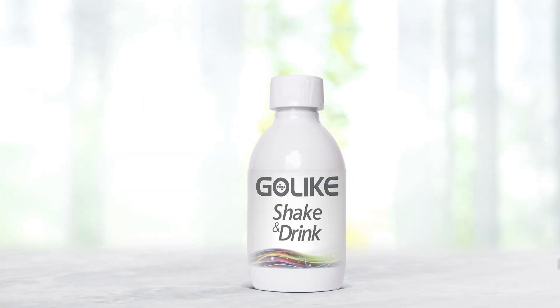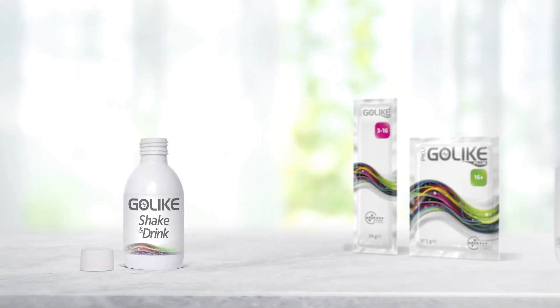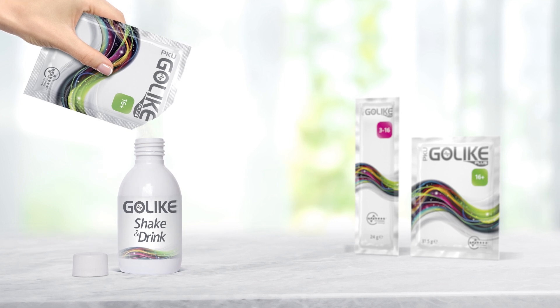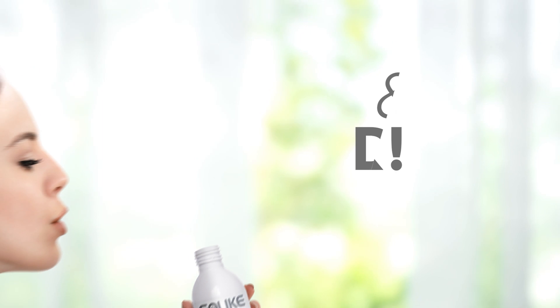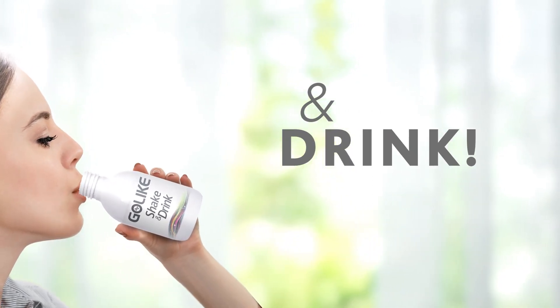Use Go-Like Shake & Drink in just three quick and simple steps. Mix a whole sachet into a bottle of Go-Like Shake & Drink — the bottle can be used to mix all PKU Go-Like products. Shake for about 10 seconds to allow granules to mix with the water gelled solution. Drink PKU Go-Like; now granules can be consumed in just a few sips.